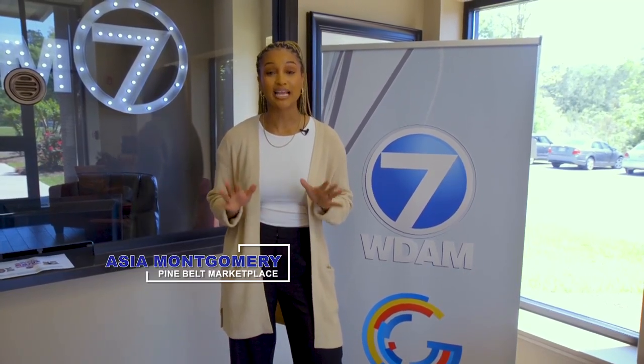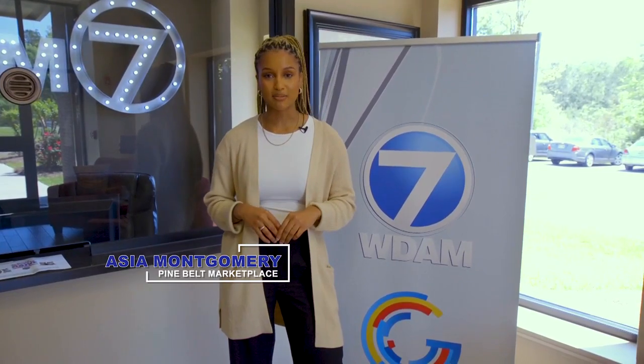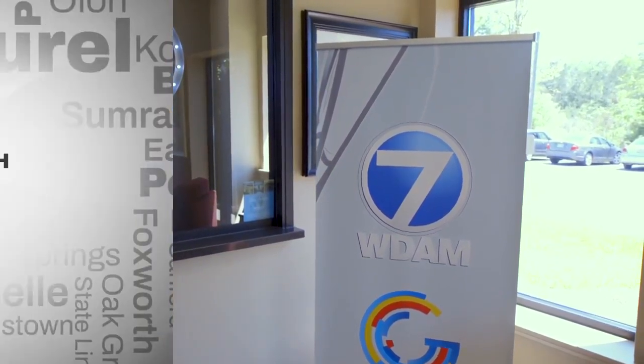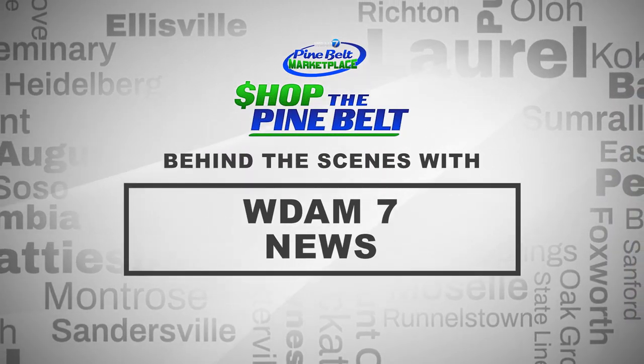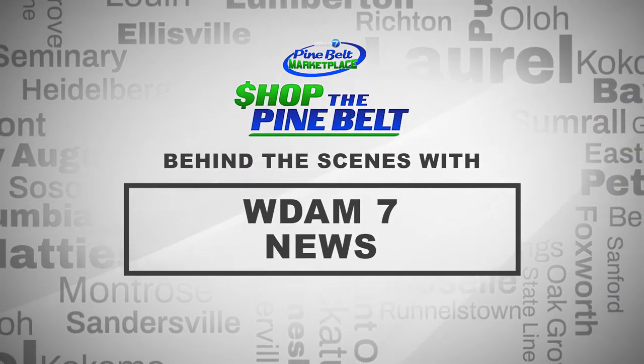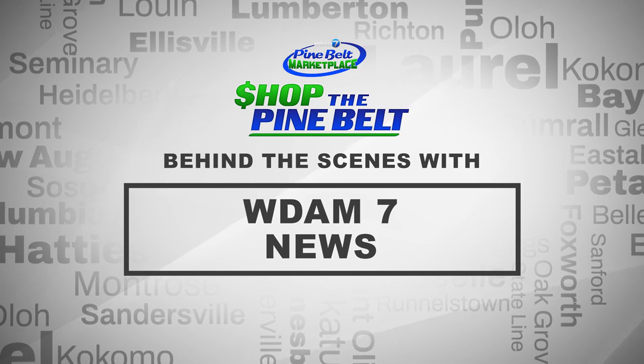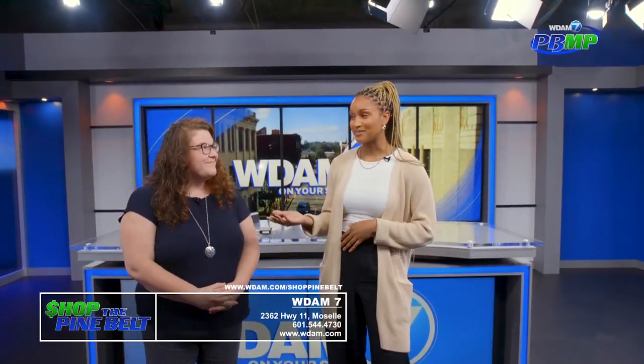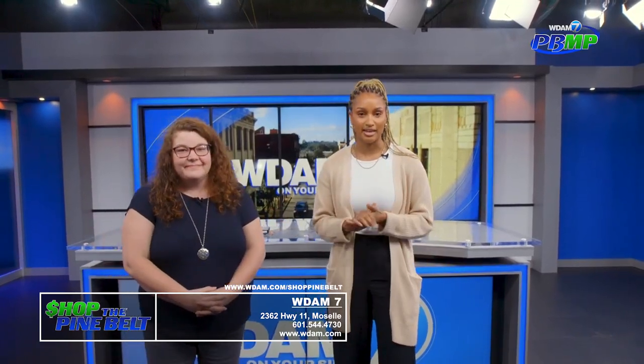Hey guys, Aja here, and today on Chop the Pine Belt, you'll be getting an inside look of the WDAM 7 studio. Let's go. So I'm here in the studio with Emily, who's the news director here at WDAM.